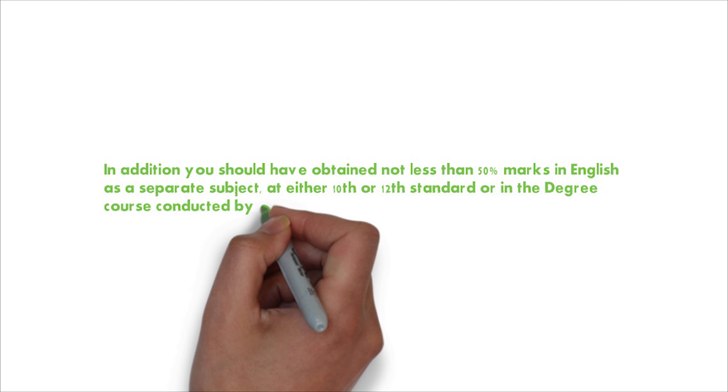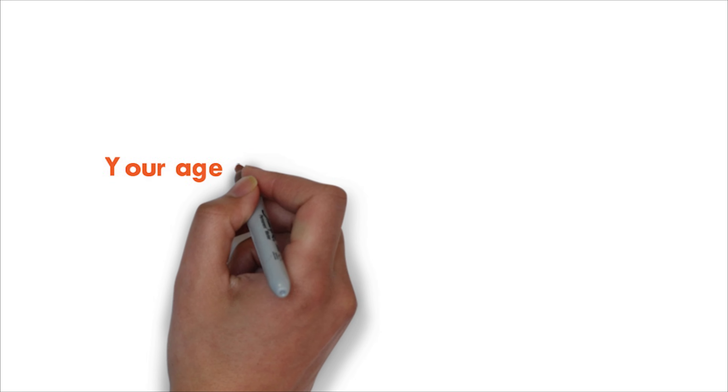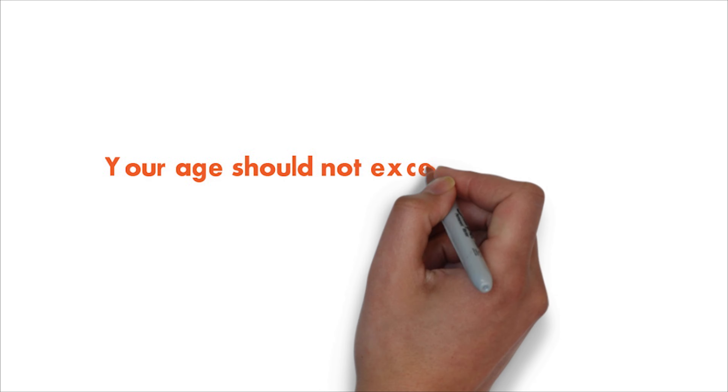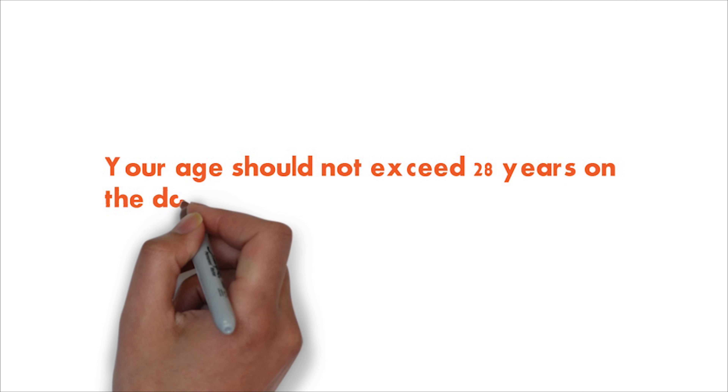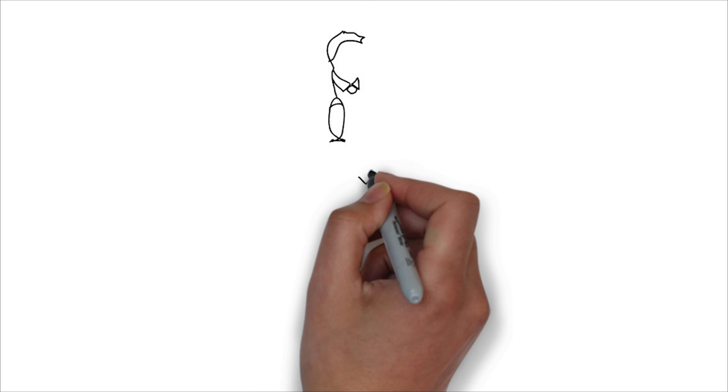English is a very useful language in this field, so you should have a good grip on it. Your age should not exceed 28 years on the day of commencement, meaning your age should be less than 28 years on the day of joining the course.